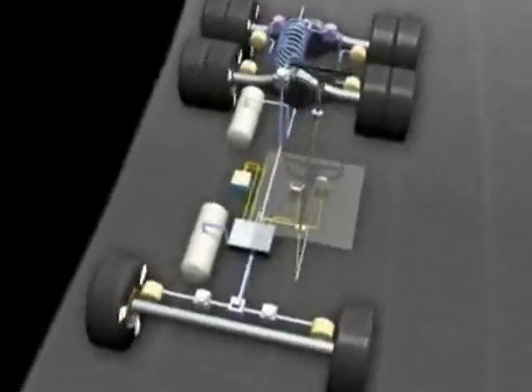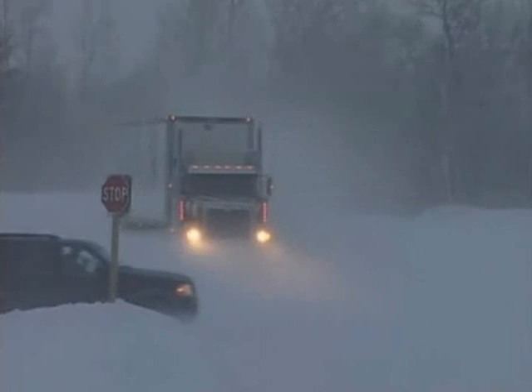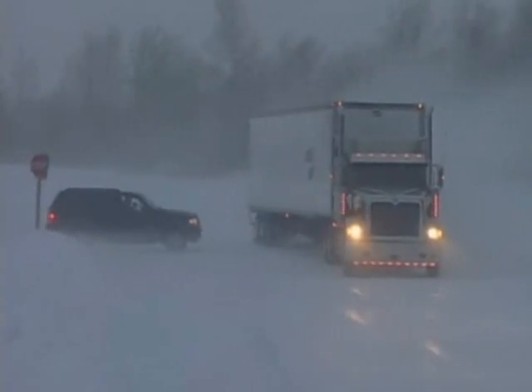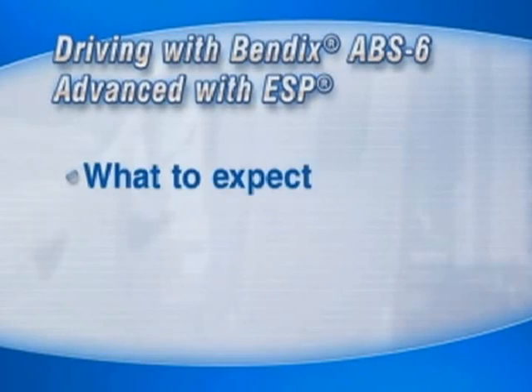This enables the Bendix ESP system to have both roll stability features that address potential rollover situations, and yaw stability features that address potential slide, spin, and/or jackknife situations. Since the system constantly receives and reads inputs from multiple sensors, it gets more complete information — and the better the information, the better and faster the response to a potentially dangerous situation.